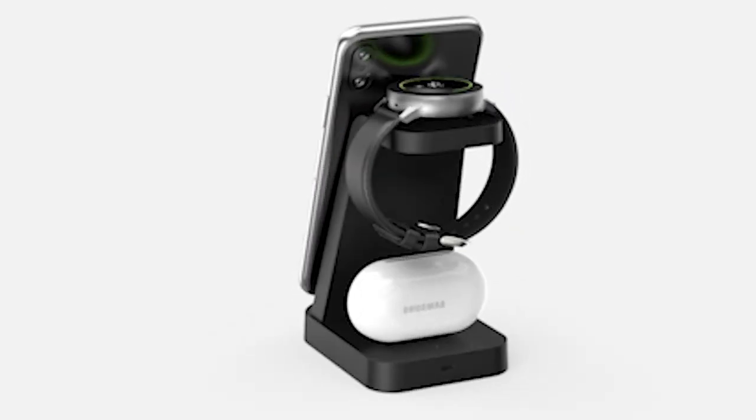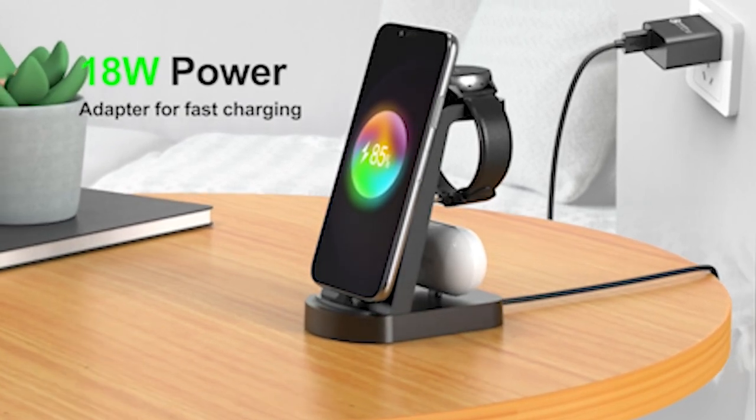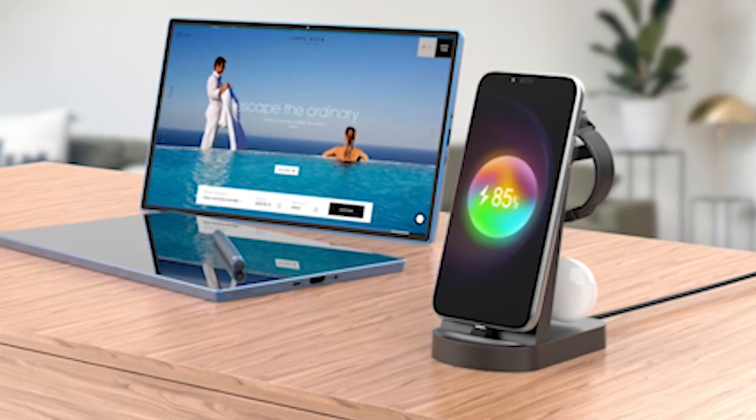With anti-slip silicone on the base, it stays firmly in place, offering stability and peace of mind. Equipped with intelligent protection technology, it guarantees ultra-safe charging, making it one of the best wireless chargers on the market.